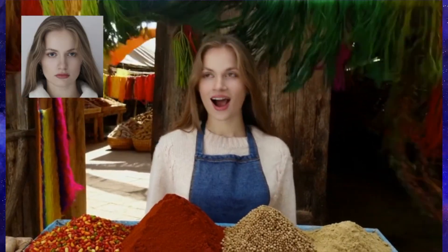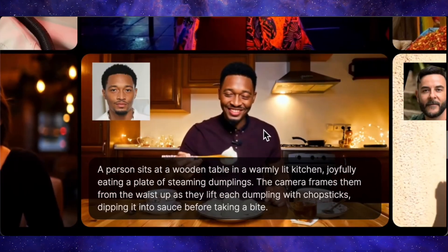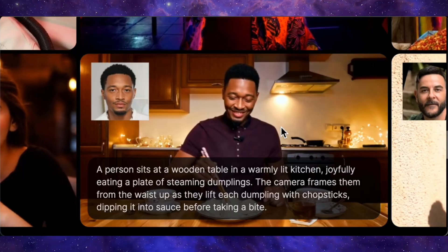A model is only as good as its ability to follow instructions, so let's look at a test of that. The prompt is: a person sits at a wooden table in a warmly lit kitchen, joyfully eating a plate of steaming dumplings. They lift each dumpling with a chopstick, dipping it in sauce before taking a bite. In the video, he shows picking up a dumpling and eating it, and his expression is great — but he doesn't dip it in the sauce, so it's not perfect. It can miss a minor detail in a very complex prompt. But honestly, these are the kinds of things that will get ironed out. The core achievement — the consistent character — is what matters, and in that regard, this is a massive win.